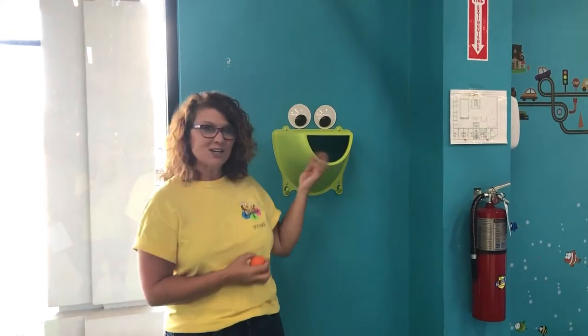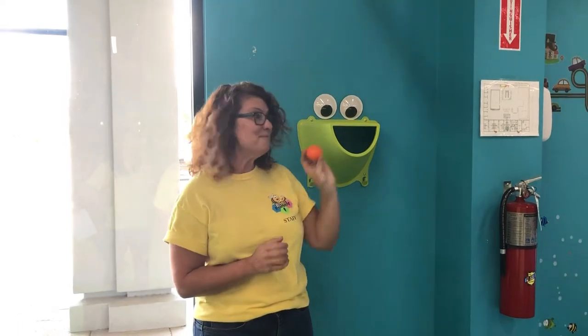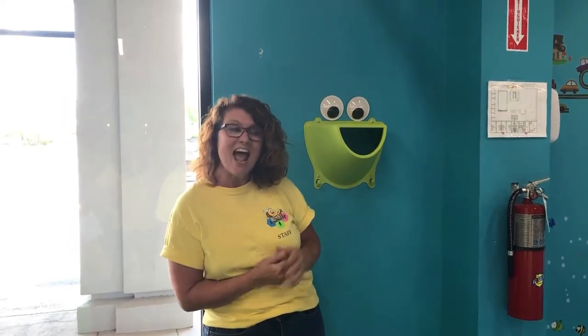Newly installed, our Lick-it Buckets are here in case your child licks a toy. Simply place it inside the bucket and then our staff will come along and disinfect it right away.